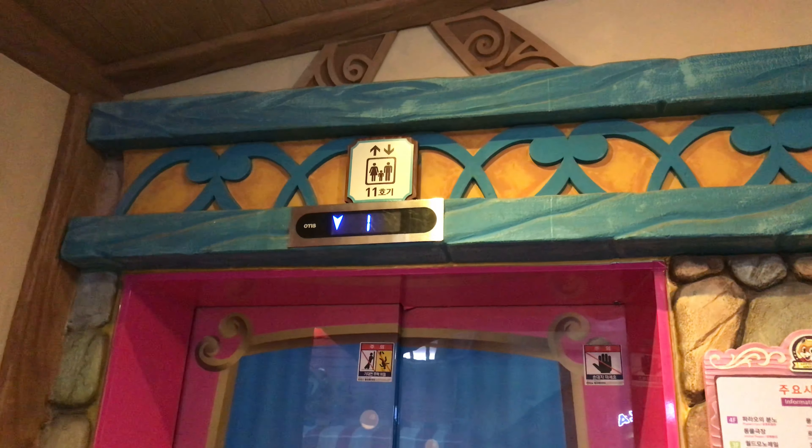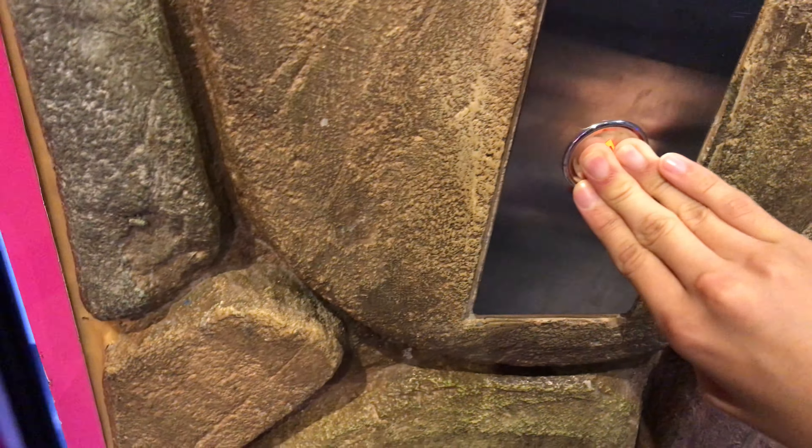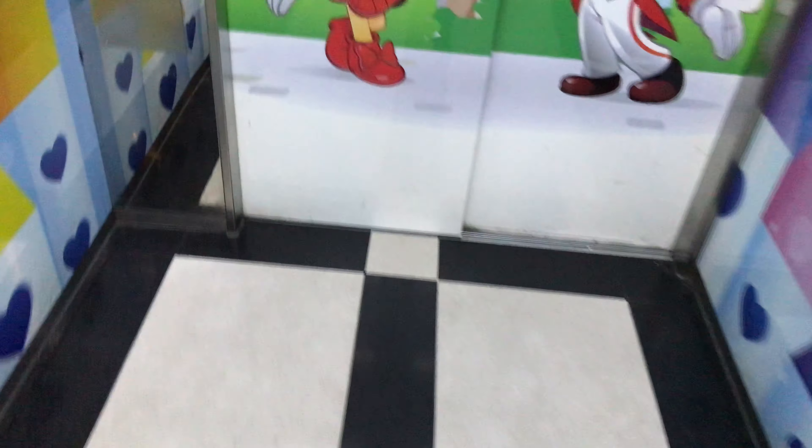Here it is. Wow, colorful elevator cab. I love that.